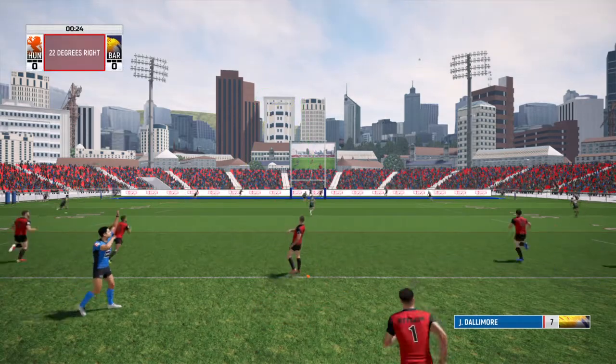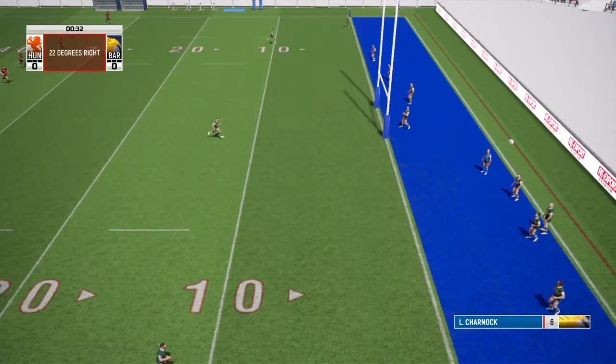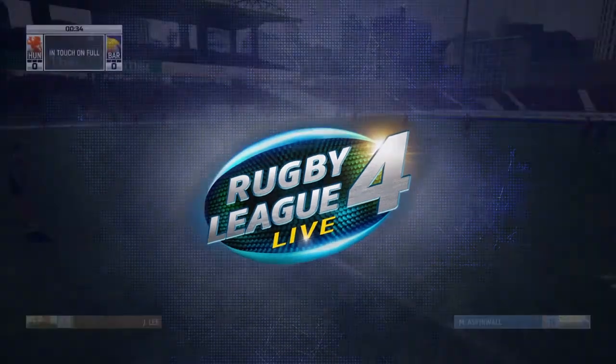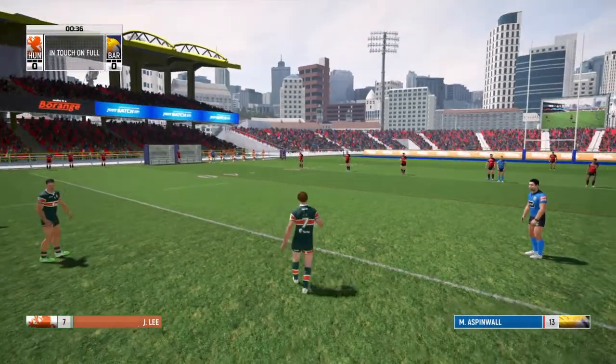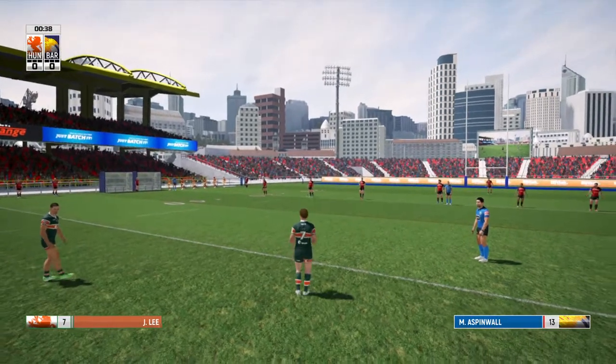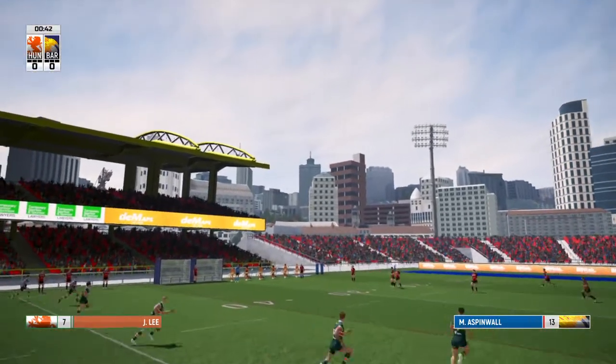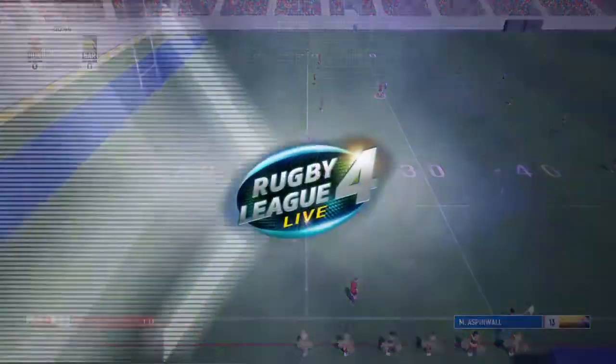The moment he gets it, the ball goes straight out of his side — that's not a good start for Barrow Raiders, that really isn't the start they want to make. Hunsley will put that as far down the pitch as they can.